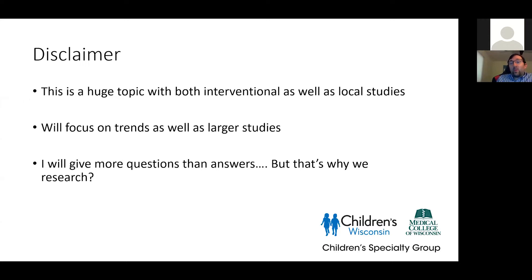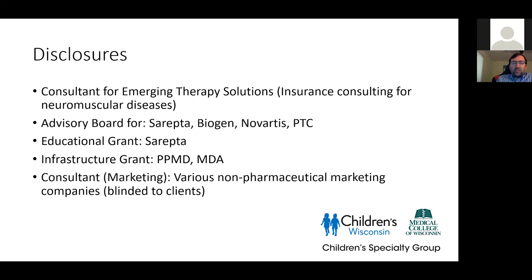I will probably end up with more questions than answers — but that's why we do research, right? We don't have the answers yet; we want to know more. Here are my disclosures: I do some consulting and advisory boards for different groups.